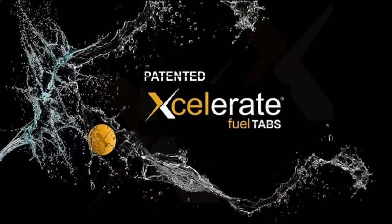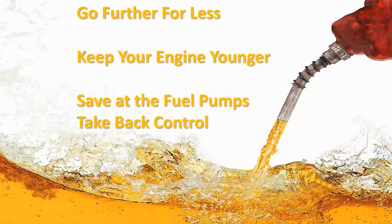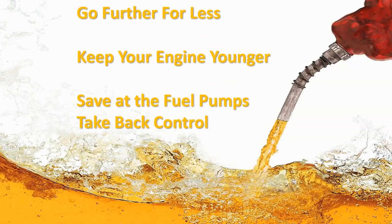See, unlike all the other businesses, we're putting money back into your pocket. Simple. The only patented fuel tab in the business. Accelerate. Go further for less. Drive more miles, more kilometers for less money. Keep your engine younger. Get rid of all that residue. Burn that carbon. Turn it back into fuel. Clean your engine. Save at the fuel pump.